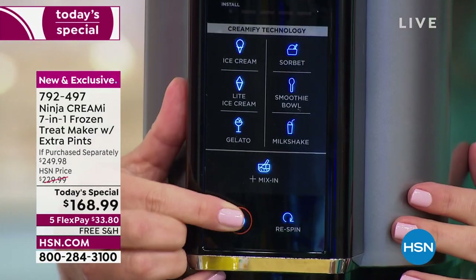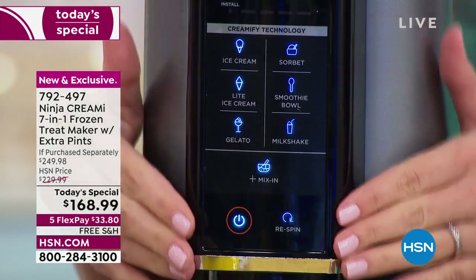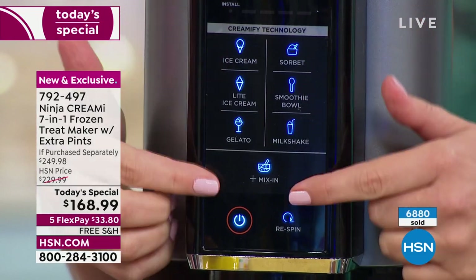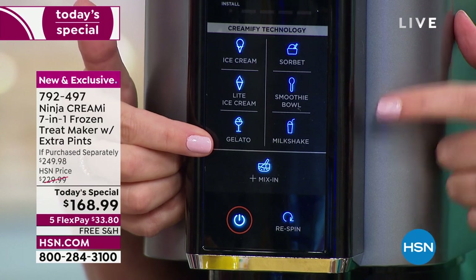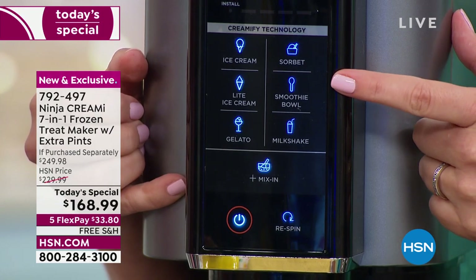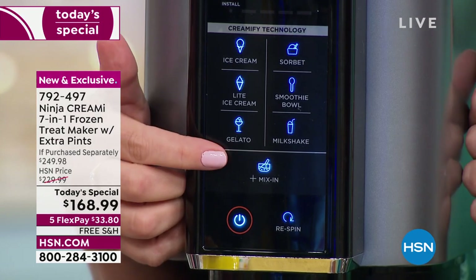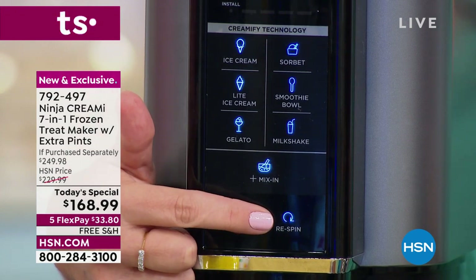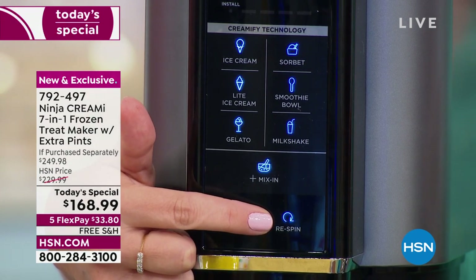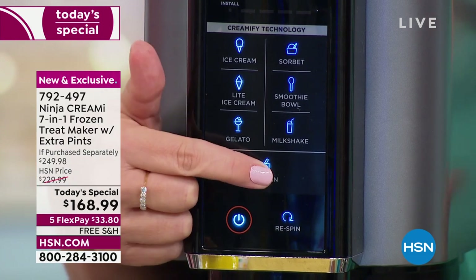I'm going to turn the power on — once you turn the power on, all the lights come on. It's very easy to read. You can see ice cream, light ice cream, dairy-free gelato, milkshake, smoothie bowls, and sorbet. Plus there's a mix-ins button and a re-spin. The re-spin is for when you take the pint to the couch, eat halfway through, put it in the freezer and it gets a little hard — you can re-spin it and make it creamy again.